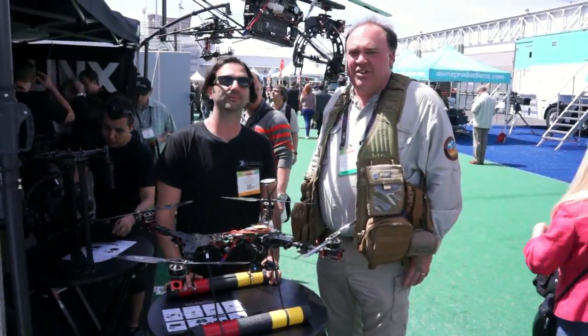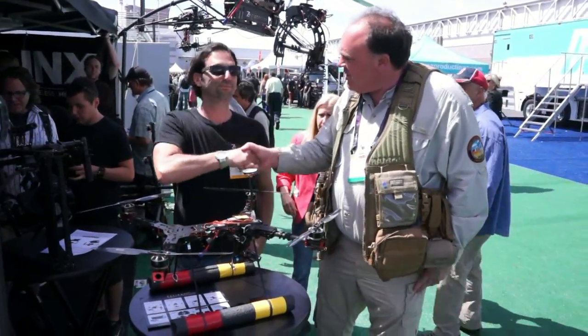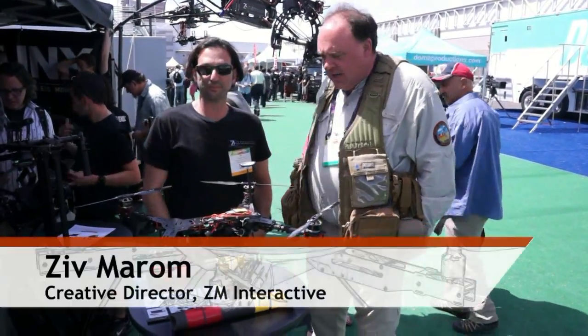Roswell Flight Test crew back here at NAB 2014. I'm talking to Ziv Marone at flyingtov.com. Tell us a little bit about what your business does generally.